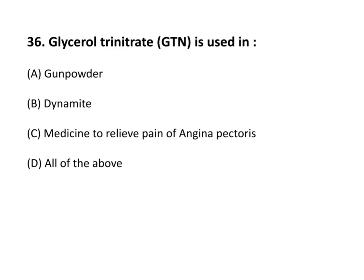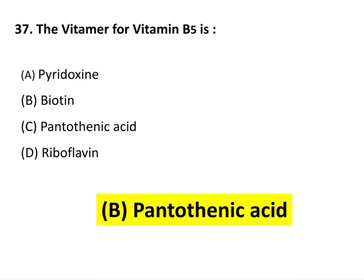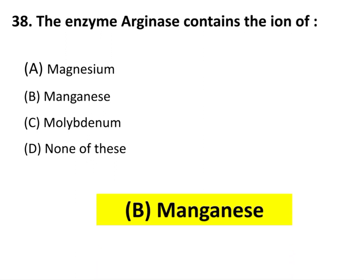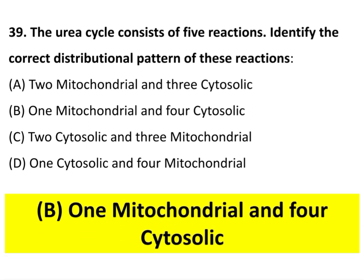Which of the following compound cannot be used for energy by the brain because it cannot cross the blood-brain barrier? The answer is option C: unbound medium-chain fatty acids. Glycerol trinitrate is used in all of the above. The vitamin B5 is pantothenic acid. The enzyme arginase contains the ion of manganese. The urea cycle consists of five reactions. The correct distributional pattern is option B: one reaction occurs in mitochondria and four other reactions occur in cytosol.